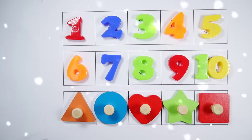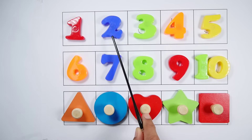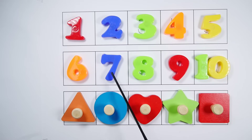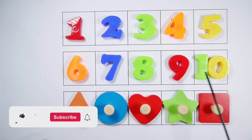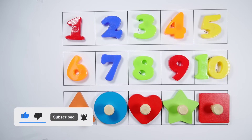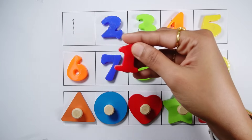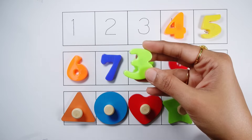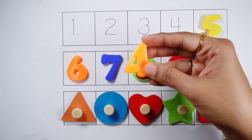Hello kids, let's learn some numbers and shapes. Number one, number two, number three, number four, number five, number six, number seven, number eight, number nine, number ten. Triangle, circle, heart, star, square.